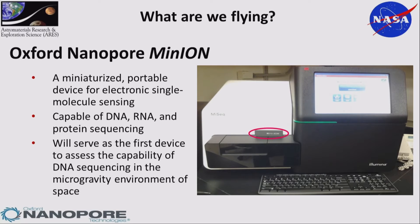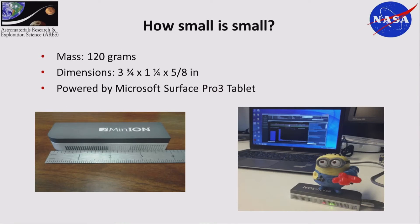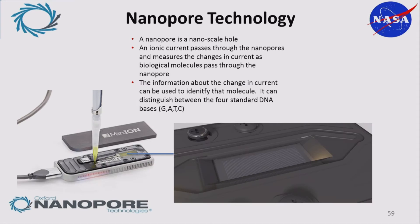The device is called the MinION. It's 120 grams, just a few inches long, and powered by a laptop or tablet — we're sending a tablet because it's already being certified for space. It uses nanopore technology and can do DNA, RNA, and protein sequencing — we're sticking with DNA for now. The nanopore is basically a really small hole with an ionic current that passes through and measures the current, giving a readout of the DNA. The neat thing is you can sequence anything without knowing what you're sequencing beforehand.